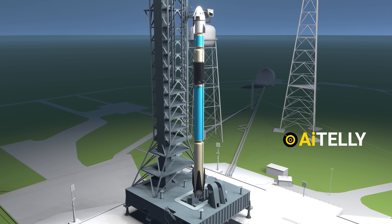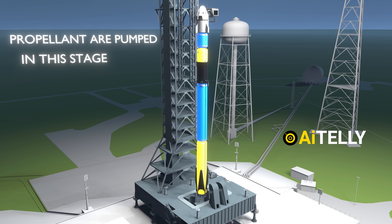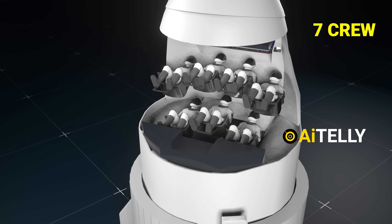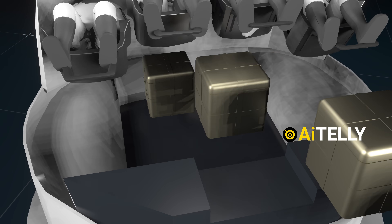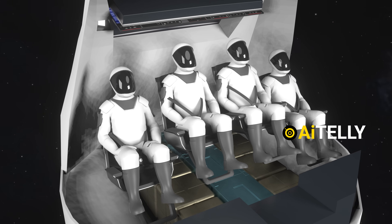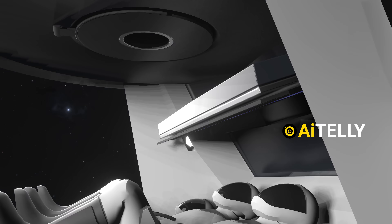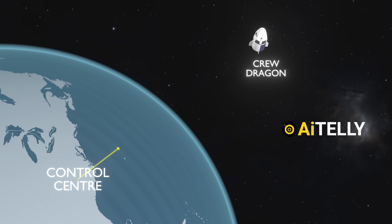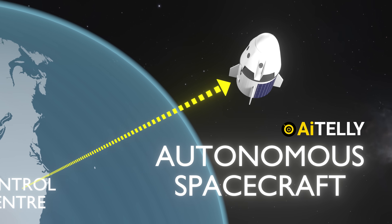Just half an hour before liftoff, the fuels and propellant are carefully pumped into all stages of the Falcon 9 rocket. The Dragon spacecraft is designed to carry up to seven passengers. Just below the seating area is the section designated for crew supplies and luggage. Once all crew members are seated, their seats rotate into position and they are provided with advanced touchscreen displays for monitoring and control. However, the crew does not actively fly Crew Dragon, as it is an autonomous spacecraft — they can take manual control only in case it malfunctions.